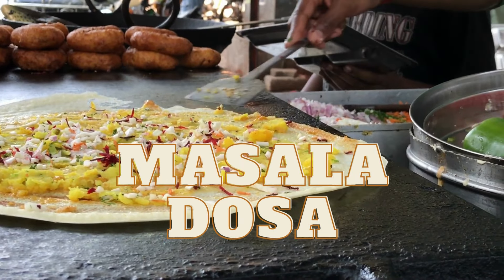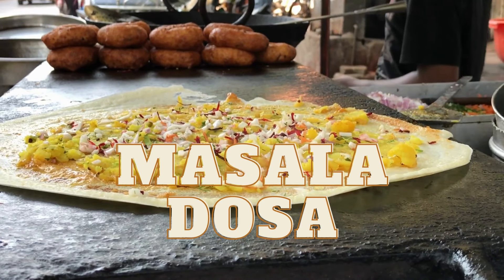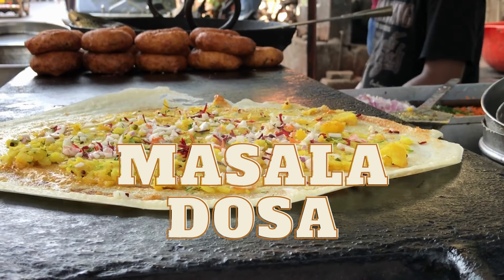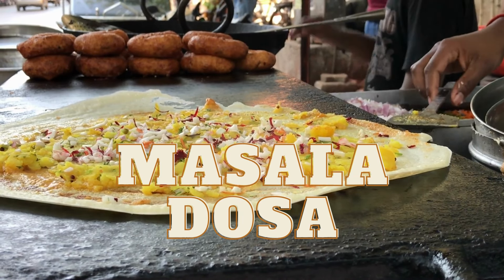Third, masala dosa. This popular South Indian breakfast dish is a crispy rice and lentil crepe filled with a spicy potato filling, served with coconut chutney and sambar, a lentil-based soup. It's a satisfying and flavorful way to start the day.